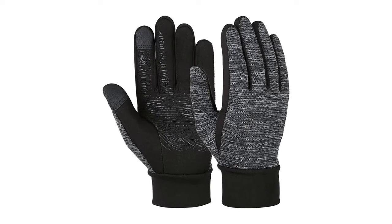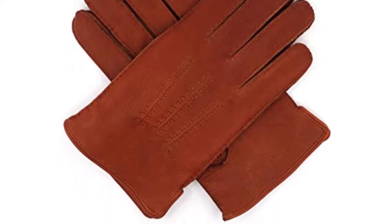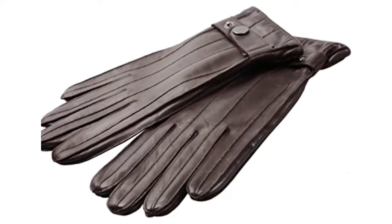Are you looking for the best men's driving gloves? In this video, we will break down the top 6 men's driving gloves on the market. We have included links in the description for each product mentioned, so make sure you check those out to see which one is in your budget range.